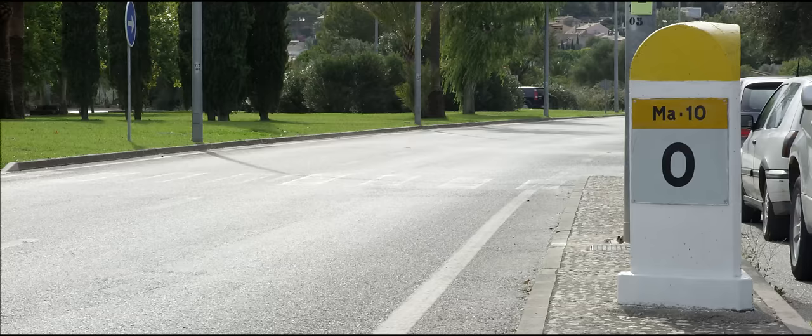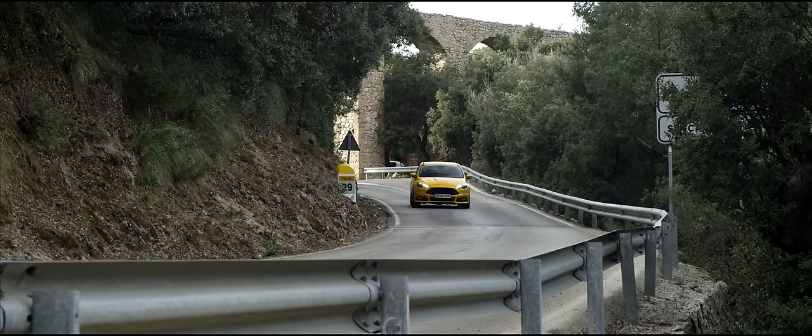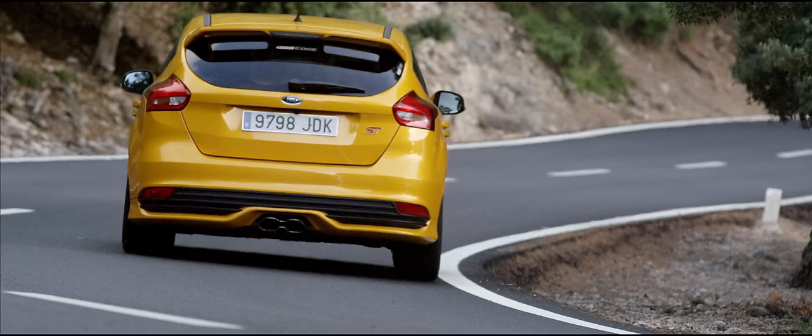The MA10 begins a long way back down the mountain, on the outskirts of a town called Palenca, which was first established by the Romans in the 13th century. From there it winds its way across the northern tip of Mallorca, rising gently above Palenca to begin with, but then becoming twistier and much steeper. In total the MA10 is just over 50km long, and when it's not too busy with tourists or cyclists — in the off-peak seasons — it really is the most extraordinary road on which to drive.